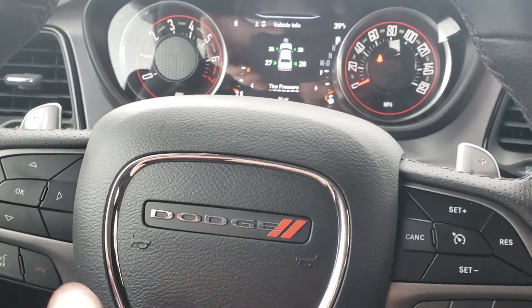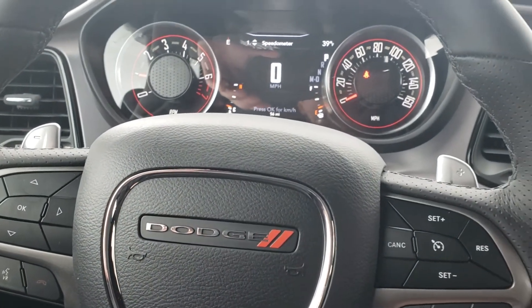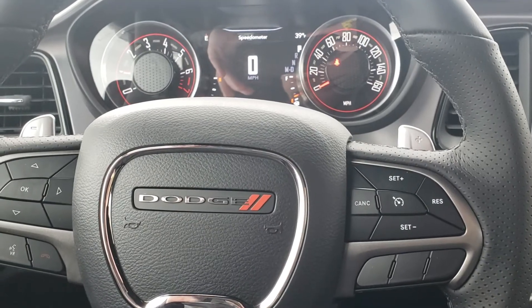Again, this is Jim here at East Tennessee Dodge giving you a quick video of the 2019 Dodge Challenger that you found online. 931-787-9548.